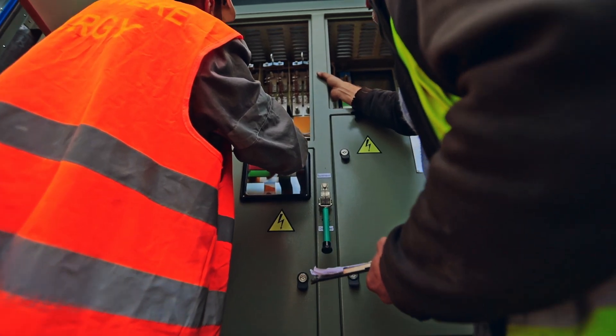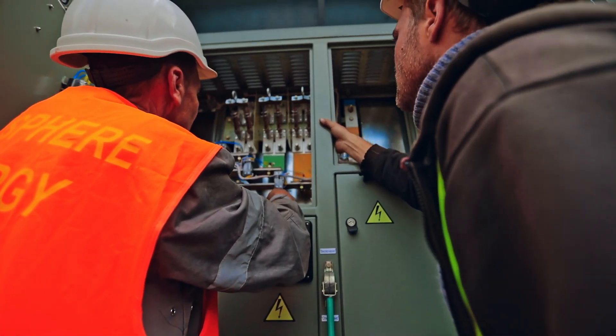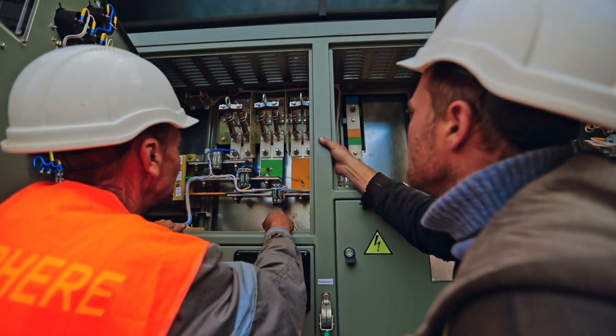It could be accidental contact with the electrical systems, the buildup of conductive dust, corrosion, dropped tools, or improper work procedures.